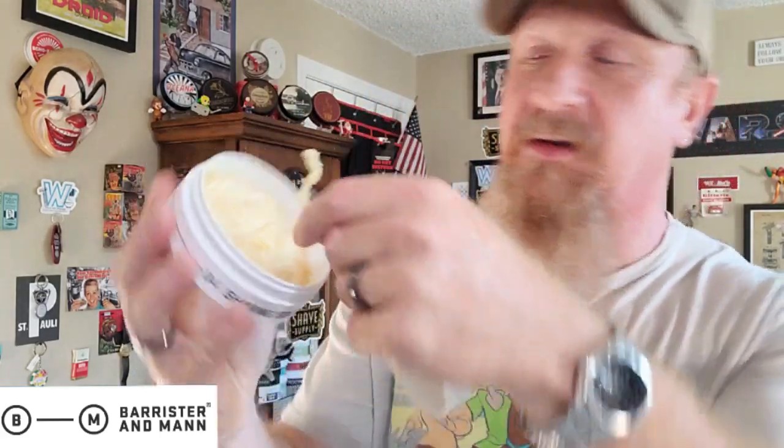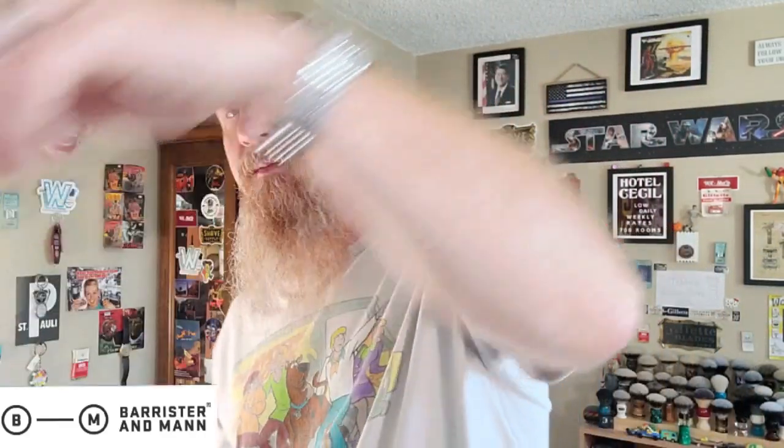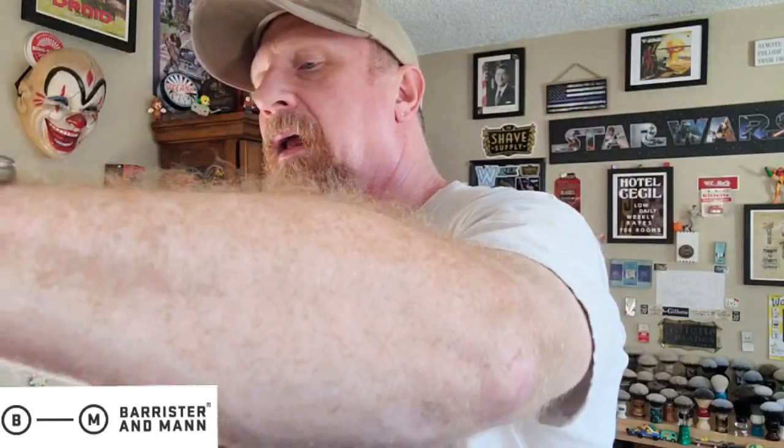The third fragrance is one I've loved for a long time from Barrister & Man, known as the god of barbershops: Seville. I have this in the Excelsior base — it is just so damn good. I love it so much that I have the EDT, the original splash that came with the Excelsior base.